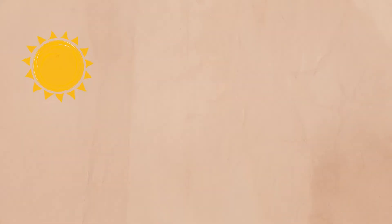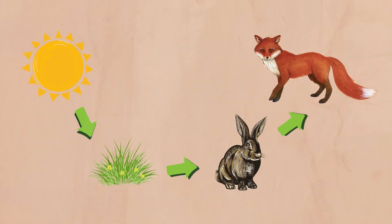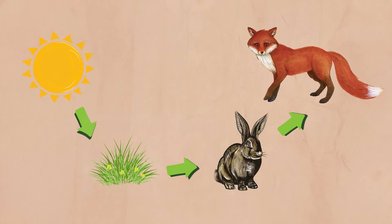From green plants, energy is then passed from one living thing to another when they are eaten. Food is a source of energy for living things.